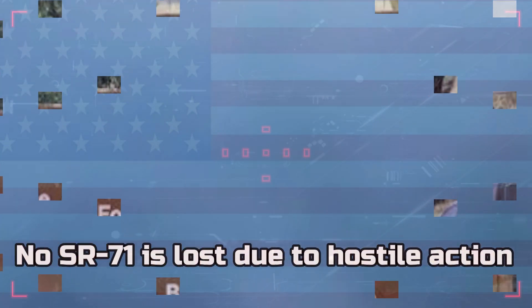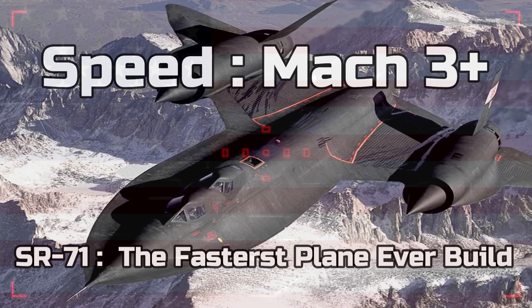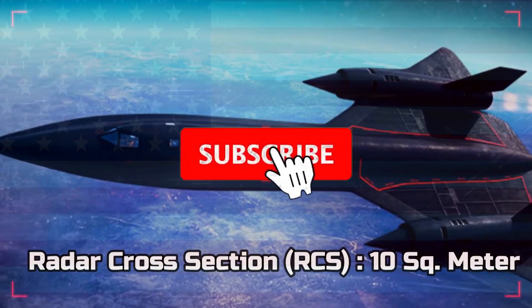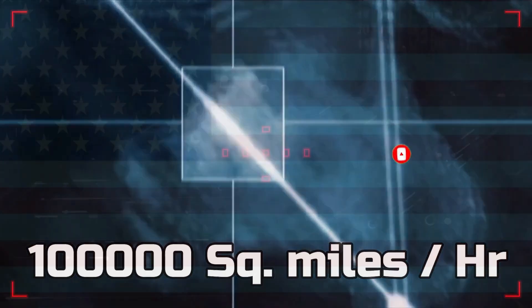No SR-71 has ever been lost or damaged due to hostile action. In fact, its incredible speed enabled it to gather intelligence in a matter of a few seconds while streaking across unfriendly skies. From 80,000 feet, it could survey 100,000 square miles of Earth's surface per hour.